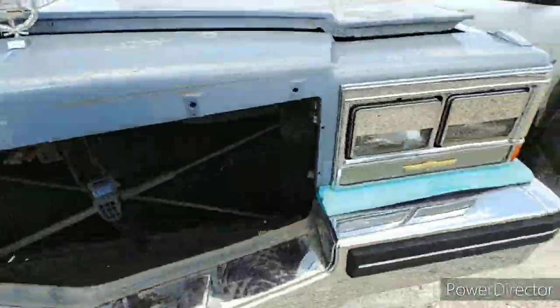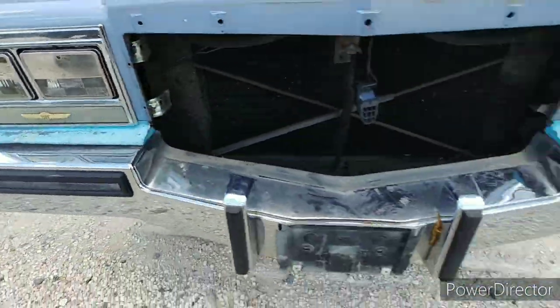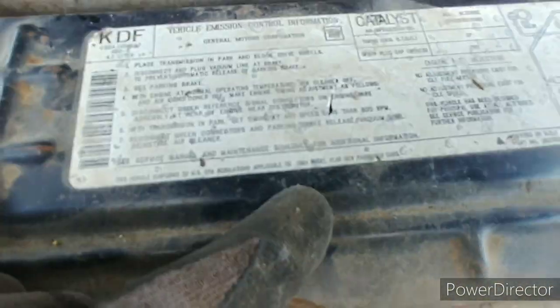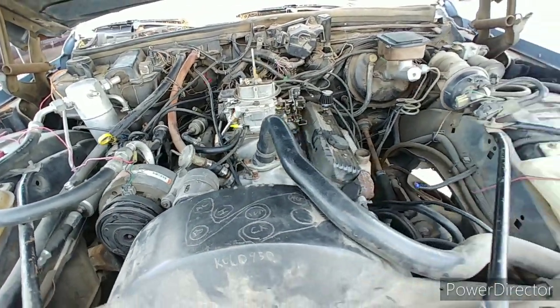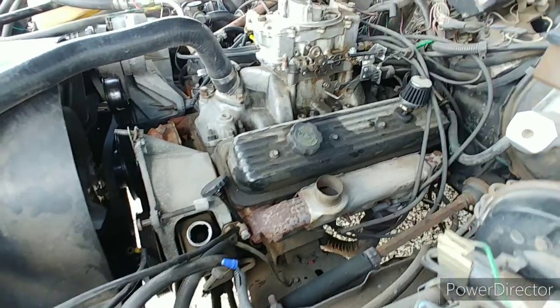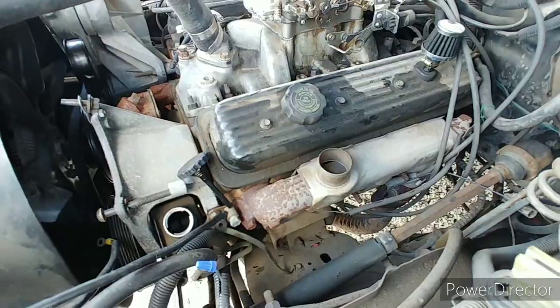We've still got the ornament there, check it out — kind of lowrider style with the covering there. Hinges work good. This does say 1984, but that doesn't look like a 4.1 liter at all. Oh man, that looks like a Chevy small block — 305 or 350, I can't tell.